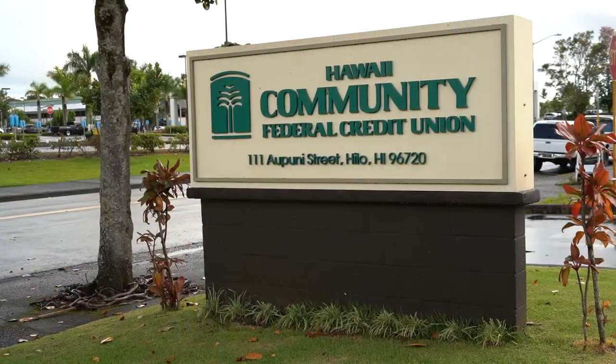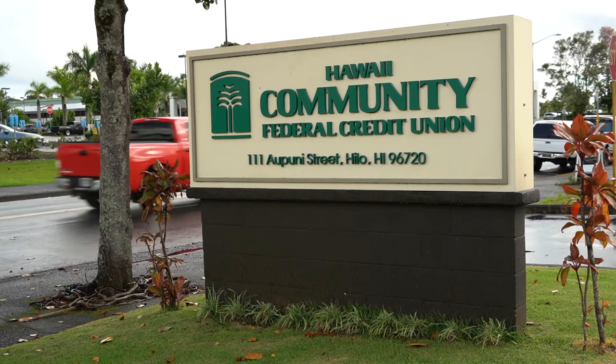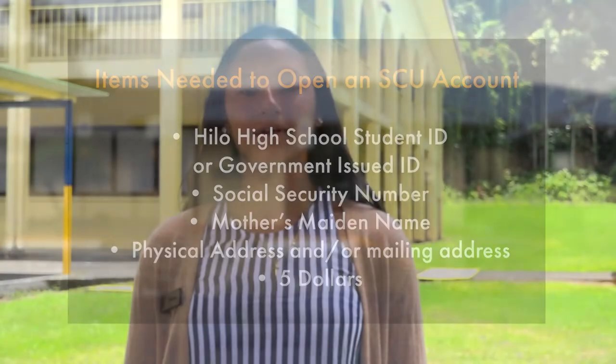Come down to the Hilo branch of Hawaii Community Federal Credit Union at 111 Aopuni Street, behind Just Cruising Coffee, and bring the following items and information: a Hilo High School student ID or a government-issued ID such as a driver's license or state ID. You will also need to know your social security number, your mother's maiden name, and your physical address — and your mailing address if it differs. Finally, bring five dollars to finish setting up your account.